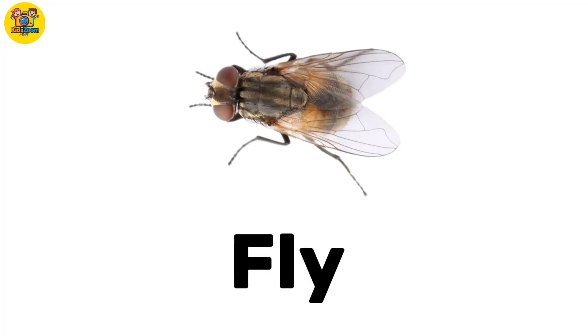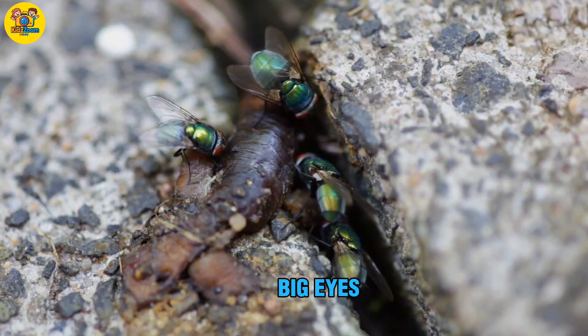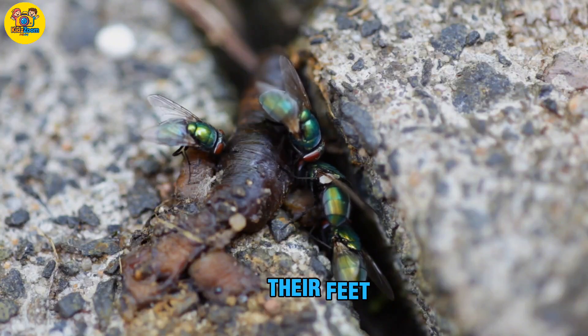Fly. A small insect with wings and big eyes. Fun fact: flies can taste with their feet.